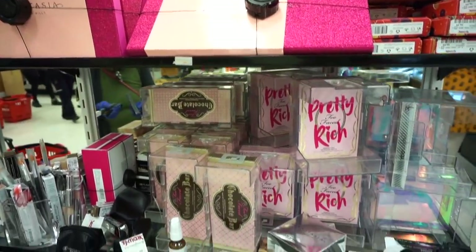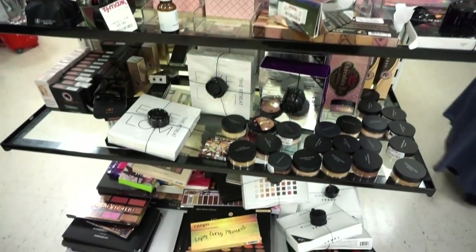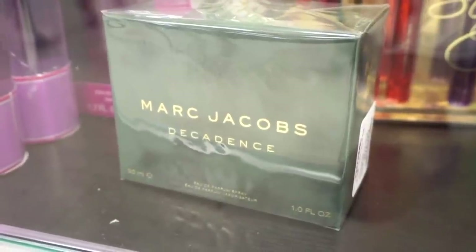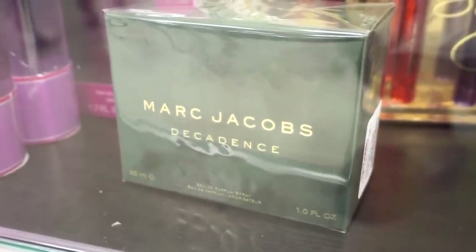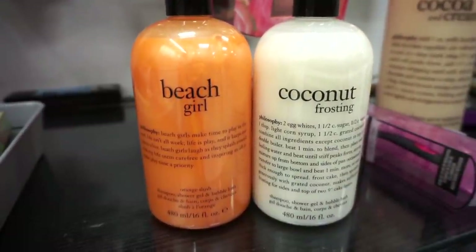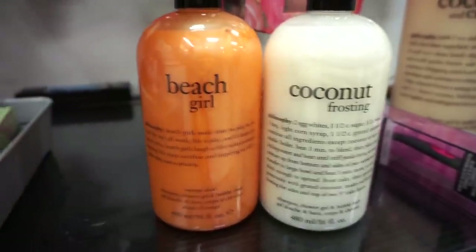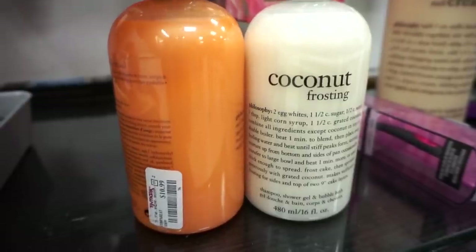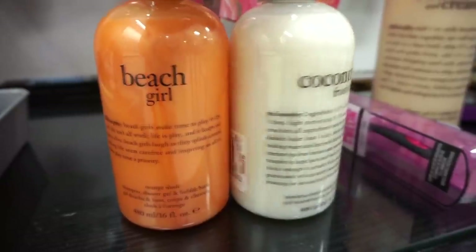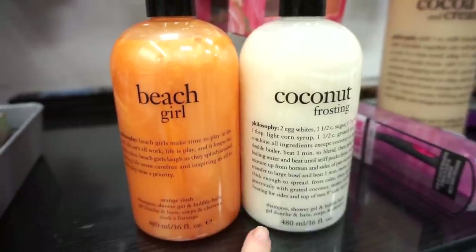Moving on to this section here — they have tons of restocks, items that I've showed you guys quite a few times in the past. For perfume, they also have this Marc Jacobs Decadence perfume — one fluid ounce is $26.99, really affordable. They also have more of the Philosophy body washes and shower gels. I actually own the Beach Girl one — purchased it a few months ago from TJ, love it, it's currently in my shower. $10.99 and it smells amazing. We also have the Coconut Frosting one, also $10.99, and we're getting 16 fluid ounces in both.